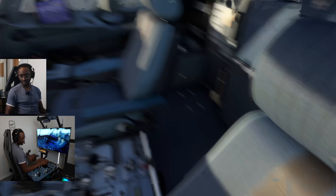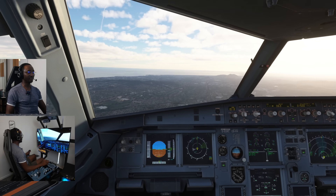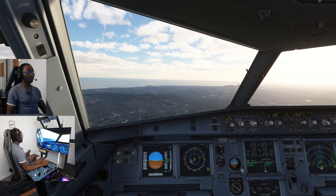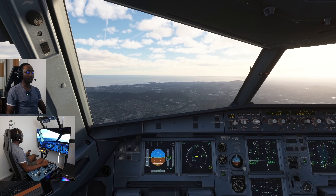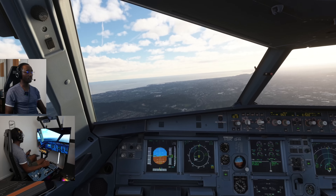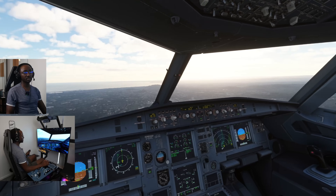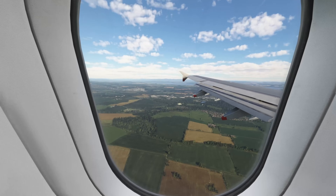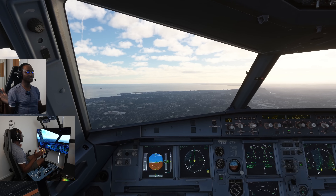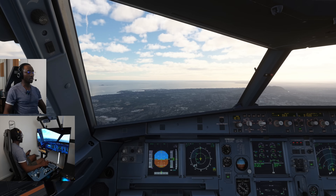We're abeam the threshold, starting our timer. With a 12-knot tailwind we'll count a little less — normally 45 seconds, we'll go to about 32 seconds — then we'll start configuring for the approach. For the touch and go: no auto brake, touch down, flaps up to 2, then full TOGA and lift off. In 32 seconds we'll get flaps 3, gear down, and start the turn. Ordinarily in a real plane someone else would be handling all this.